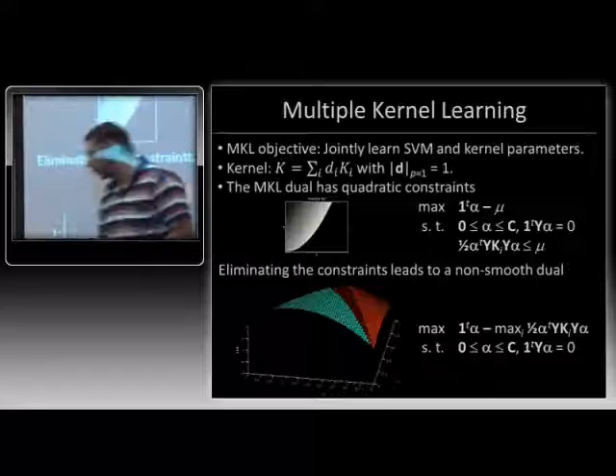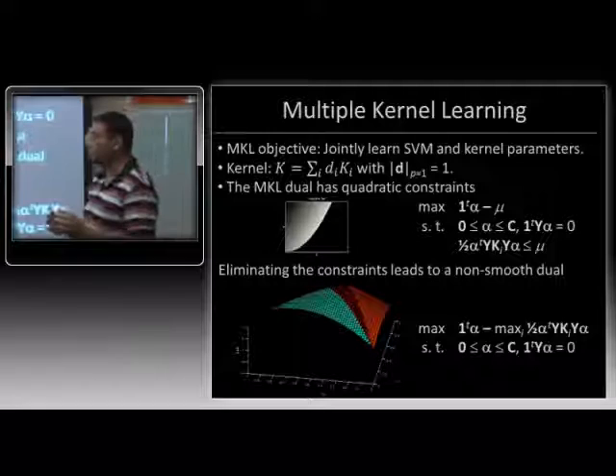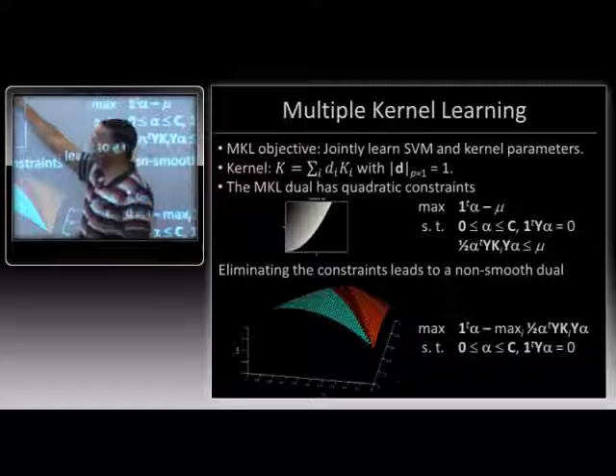What is multiple kernel learning? The objective in MKL is to jointly learn both kernel and SVM parameters. In particular, the kernel we learn is a linear combination of given base kernels. Somebody gives us feature vectors and kernels defined on top of them, and we learn weights D which are supposed to be non-negative. Training using SMO has been a kind of holy grail in MKL for a long time. Francis Barr gave it a shot in about 2004, and lots of other people have tried it as well.